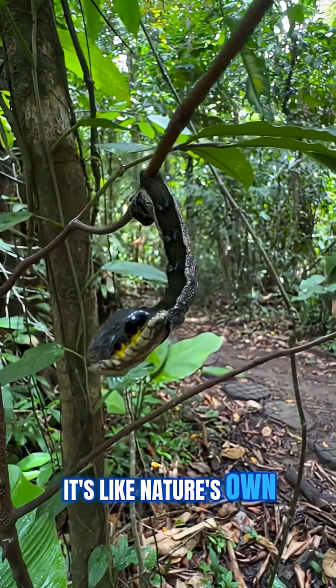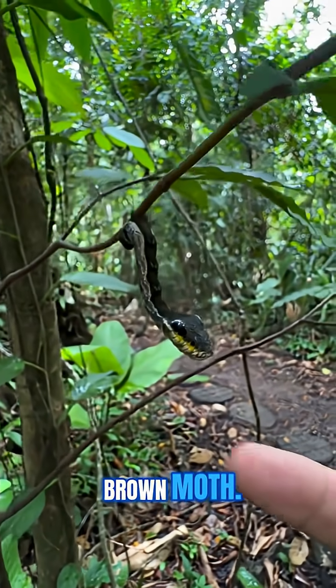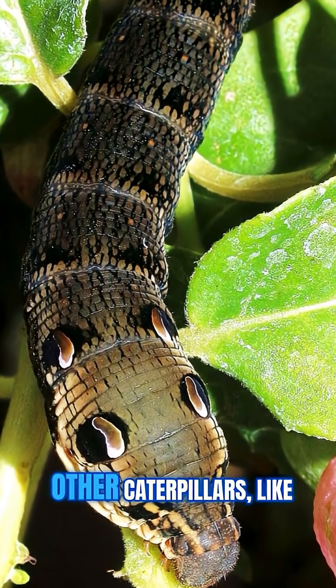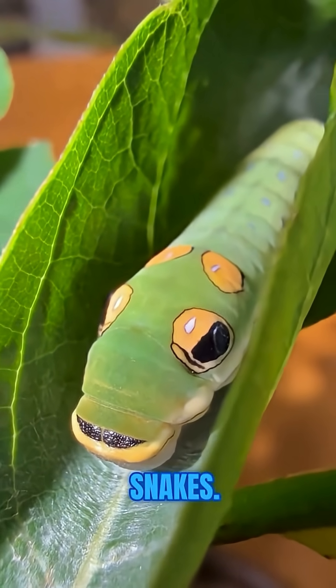It's like nature's own magic act, keeping this little critter safe until it can grow into a plain brown moth. But it's not the only one pulling off this sneaky trick — other caterpillars like the spicebush swallowtail also use eye spots and body posturing to mimic snakes.